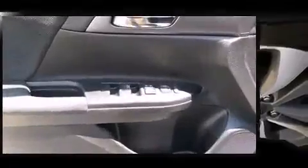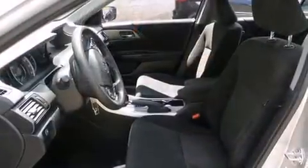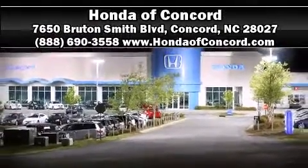A Carfax History Report provides you peace of mind by detailing information related to past owners and service records. We have a skilled and knowledgeable sales staff with many years of experience satisfying our customers' needs. Call now to schedule a test drive.